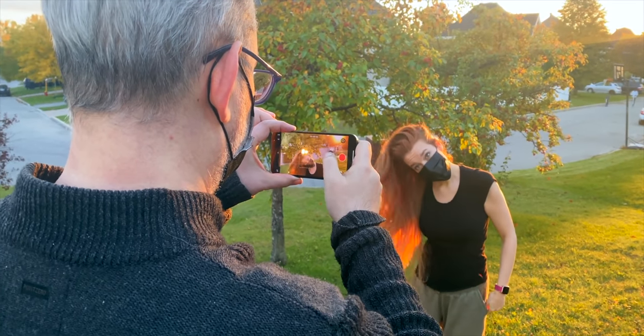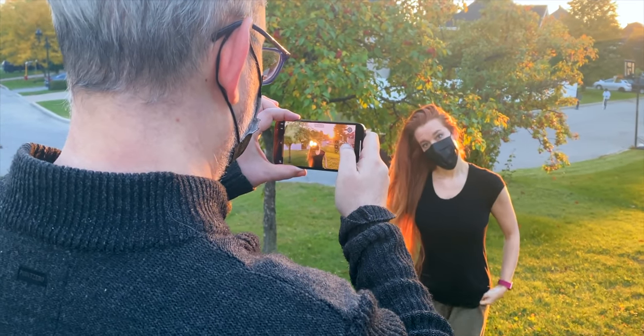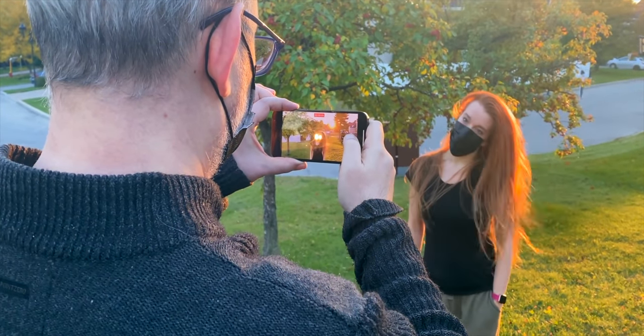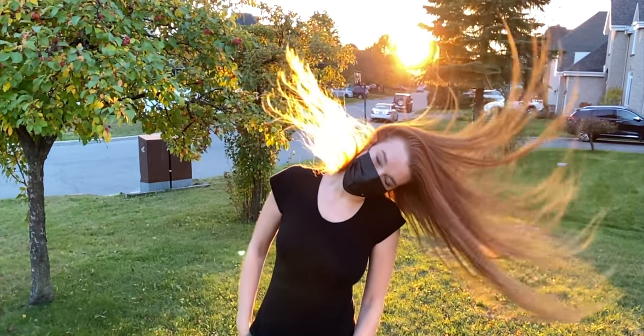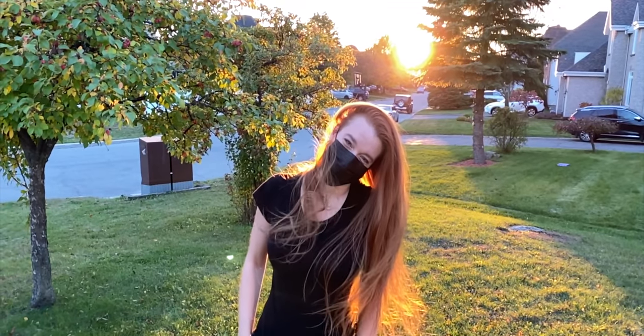We've seen ProRes in a bunch of products — in Blackmagic cameras, and the Ninja and the Samurai displays record in ProRes. What does it mean having the ability to record native ProRes on an iPhone? It's unbelievable. The iPhone can capture a lot of footage that is actually fairly usable, but one of the big problems was storage. We weren't able to capture at a data rate that made sense for production.